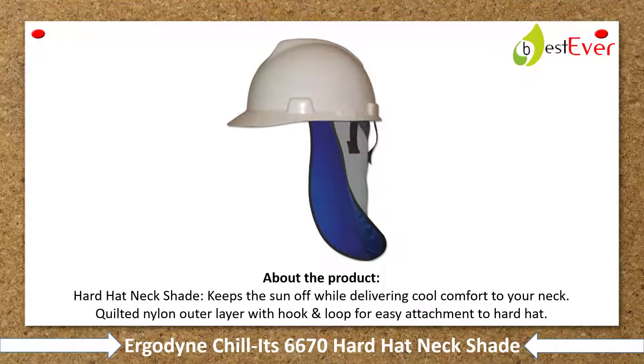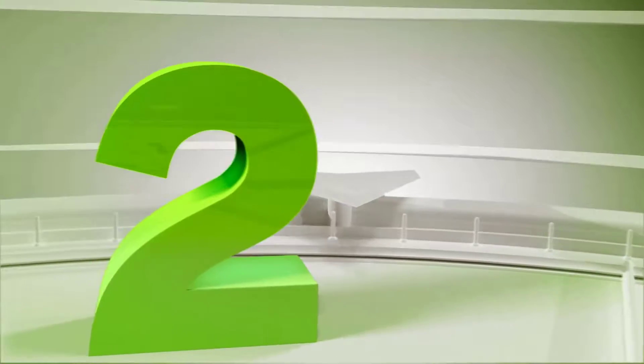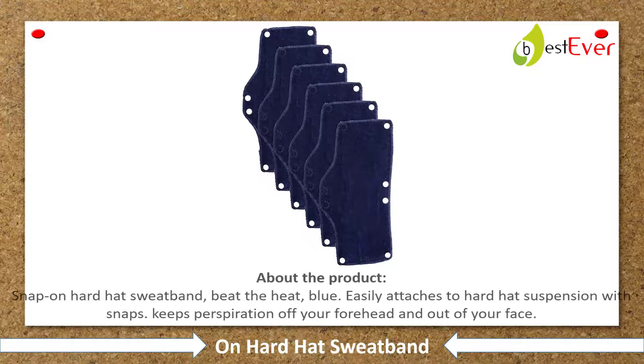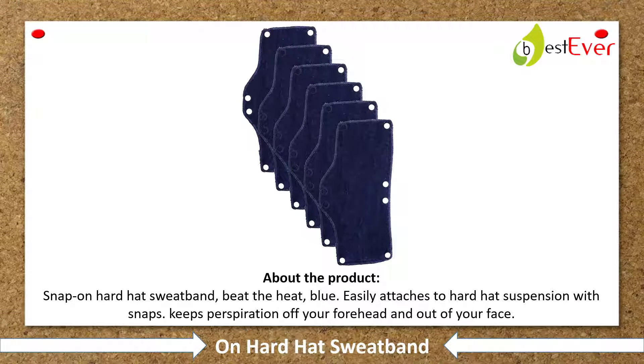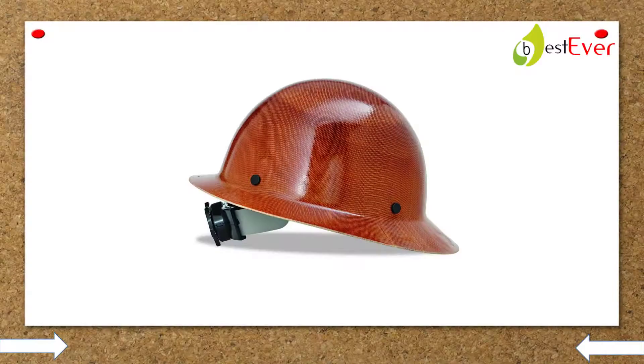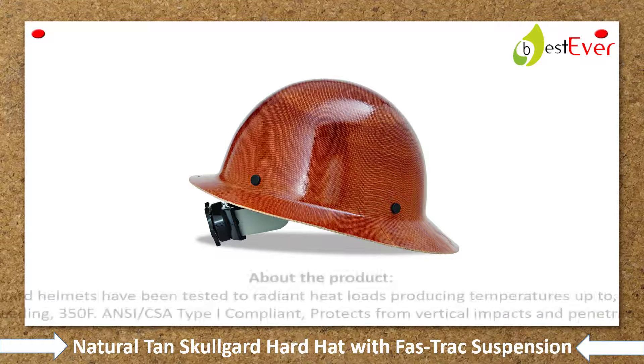Number 2: Snap-On Hard Hat Sweatband. About the product — beat the heat blue. Easily attaches to hard hat suspension with snaps. Keeps perspiration off your forehead and out of your face.